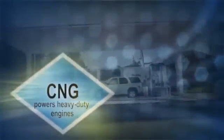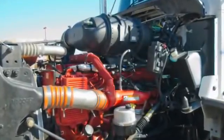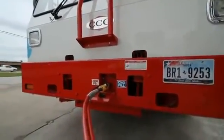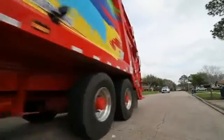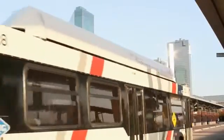Cummins has an 8.9 liter engine that's been on the market for years and has proven very reliable in applications from refuse to transit buses. Cummins will also have a heavier, larger engine coming in the next couple of years, with alpha testing coming soon. There are also companies based out of the Dallas-Fort Worth area, like ESI, that have heavy-duty engines which are good replacements for Detroit diesels in beverage trucks and similar applications.